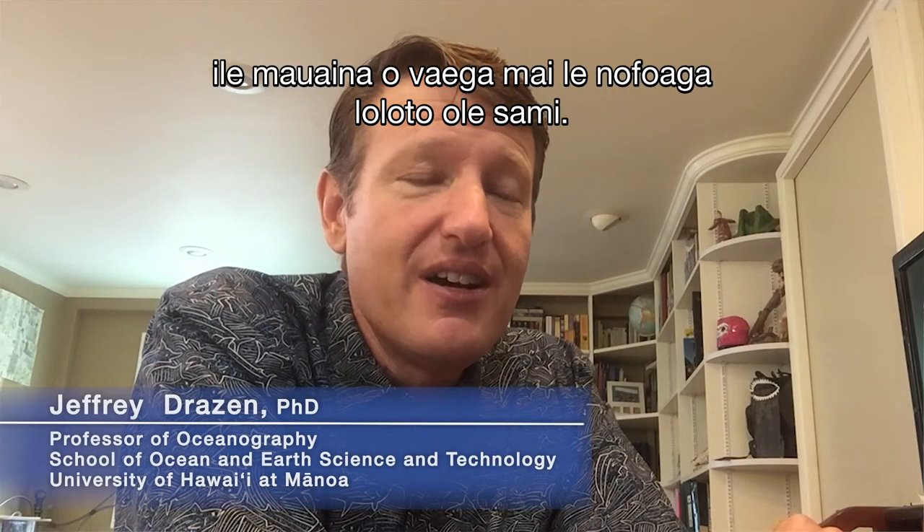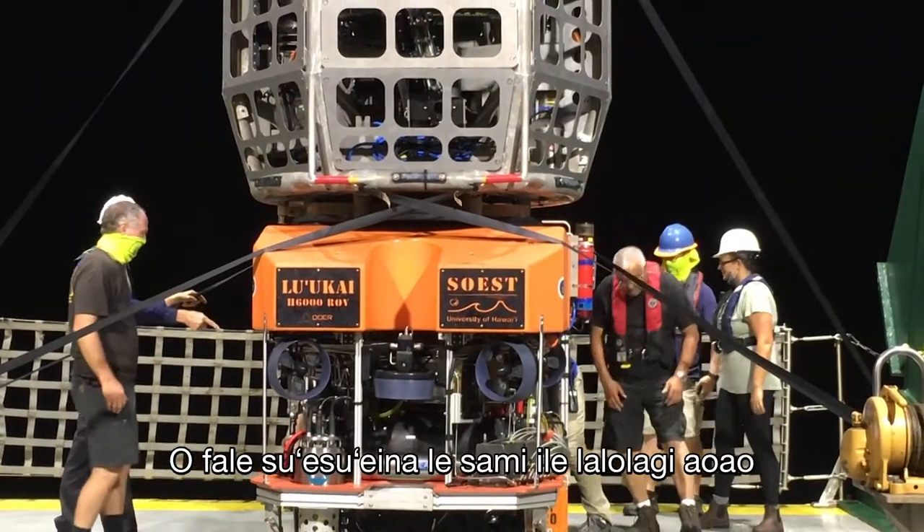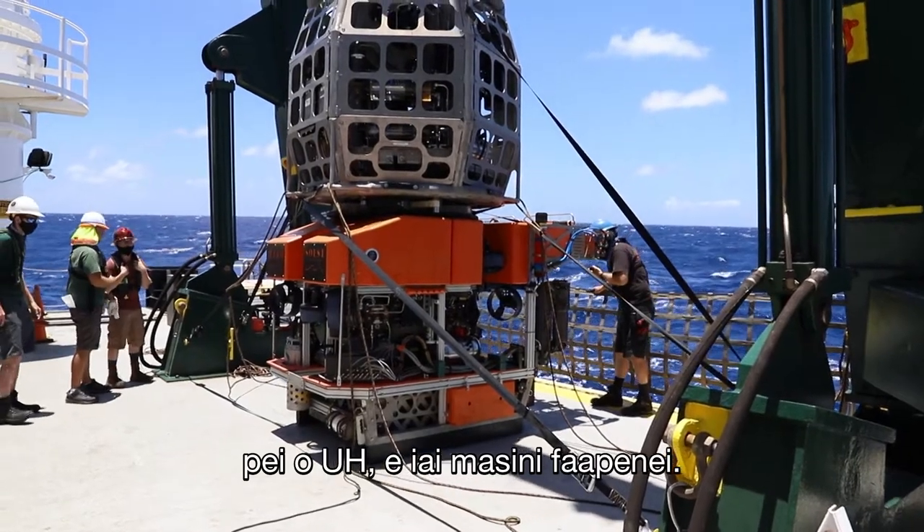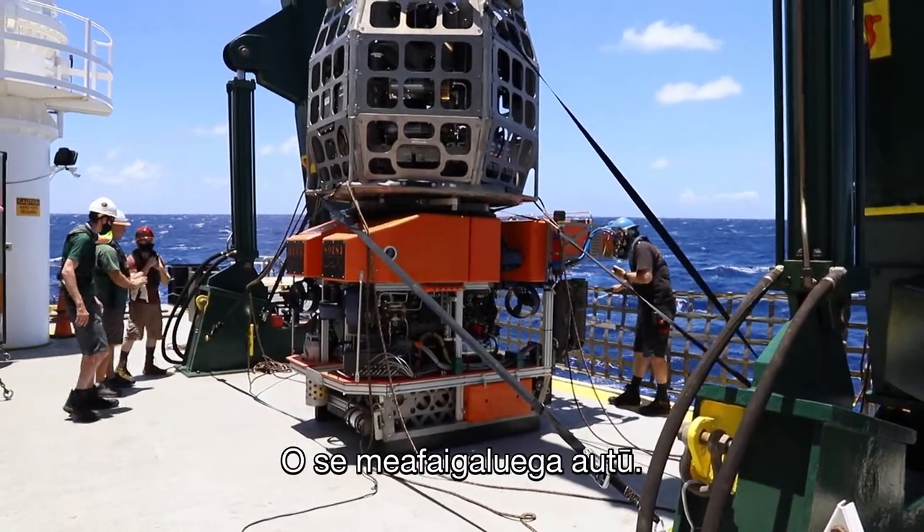ROVs really are an essential component to a deep-sea sampling kit. Oceanographic institutions around the world that specialize in working in the deep sea, like UH, have systems like this. This is a real key tool.